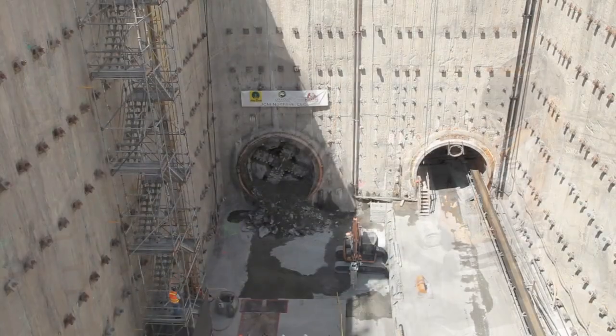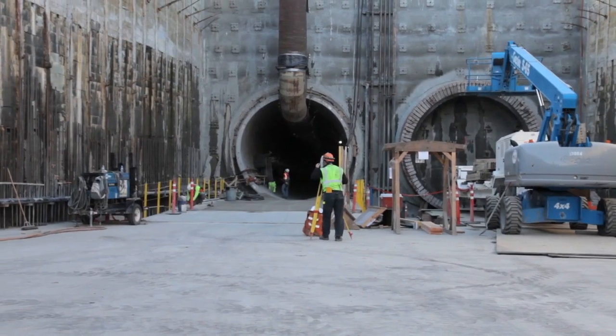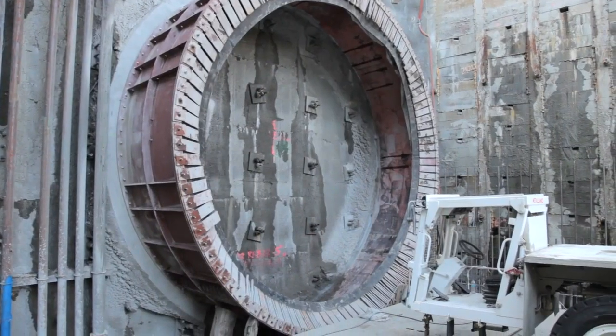Basically two miles of tunnel from where we are today to tie into the University Link. We have three main work sites on our project. We're standing in the Maple Leaf portal. There won't be a station here. This is just where the light rail comes up out of the ground. South of here, it's all underground.